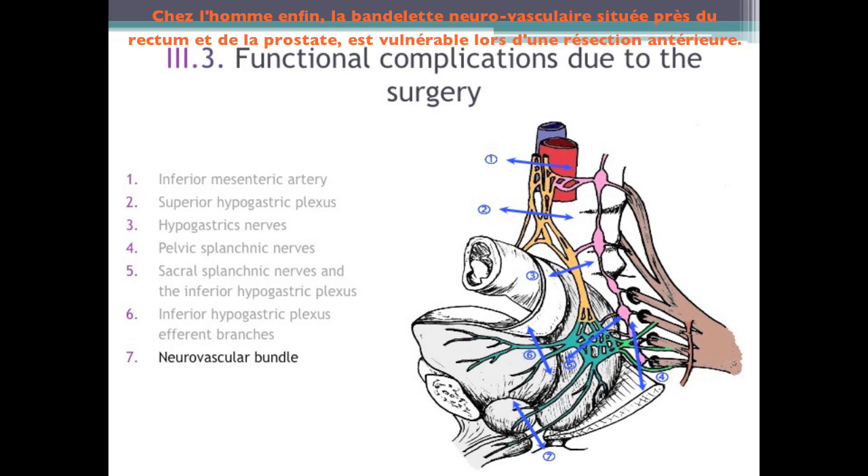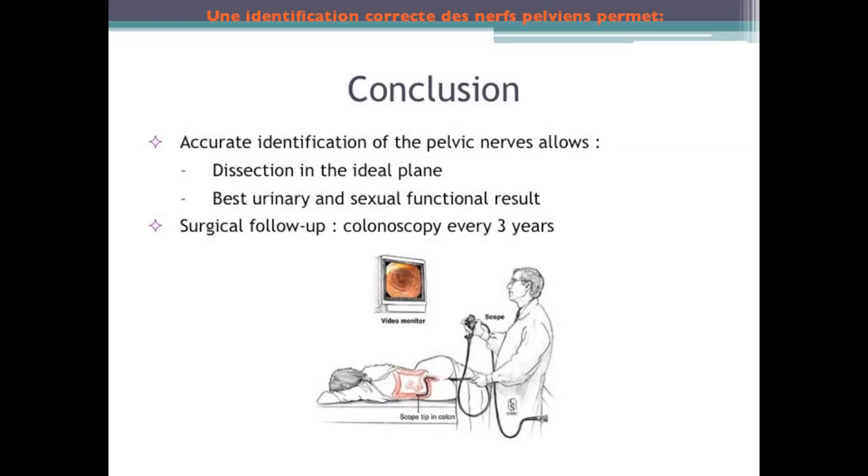Finally, note the neurovascular bundle's vulnerability in an anterior resection: as it contains the cavernous nerves and the prostatic pedicle, damage will cause prostatic and erectile disorders. An accurate identification of the pelvic nerves allows the dissection in the ideal plane — the one that separates the visceral and parietal layers — to assure the best urinary and sexual functional results. Nowadays, total mesorectum resection is the most recommended as it minimizes complications and local recurrence risks. As surgical follow-up, a colonoscopy will have to be done every three years.